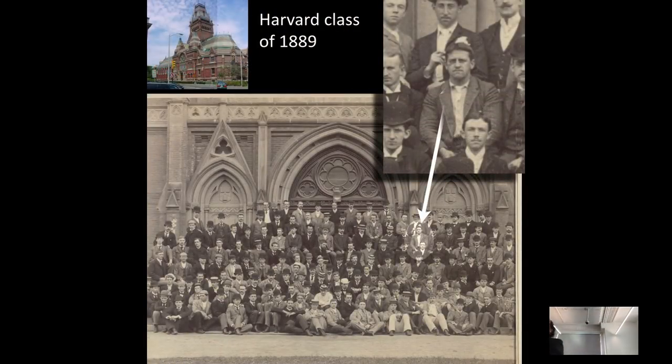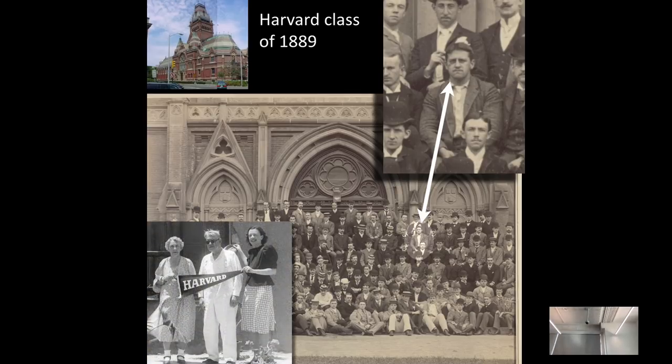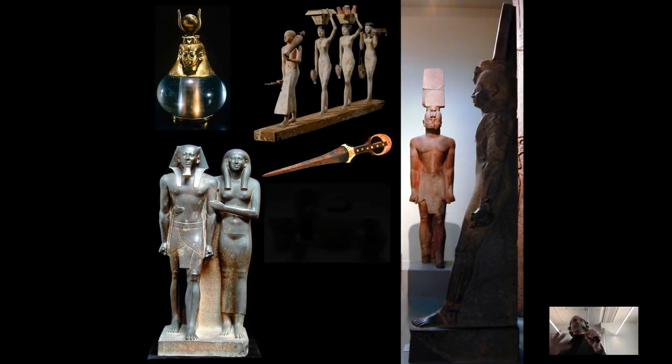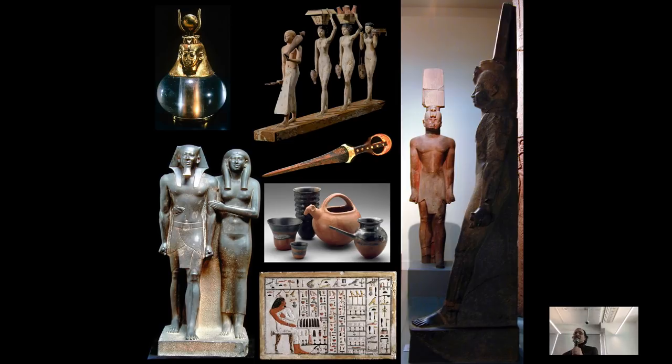There's a great connection to Harvard as well, because the man who orchestrated all of this was my predecessor, George Reisner, class of 1889. He worked and lived at Giza for most of his life, only coming back to teach about four semesters — almost like a permanent sabbatical. He was one of the founding fathers of modern responsible scientific method. By the time he was done, 23 sites over 40 years were Harvard University and Boston Museum of Fine Arts expedition sites with Reisner directing them.